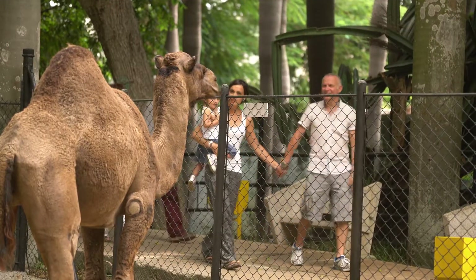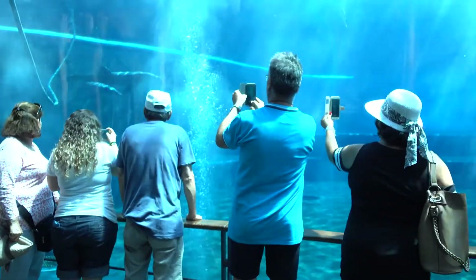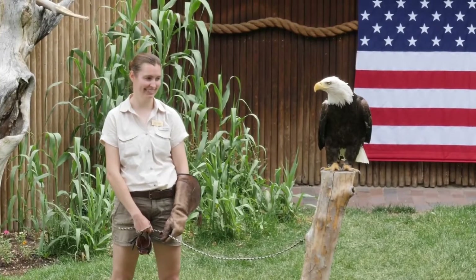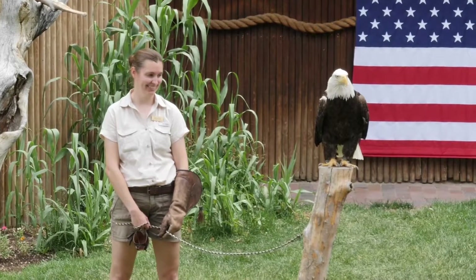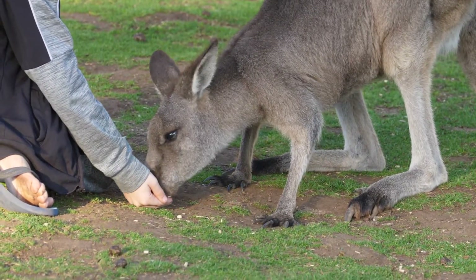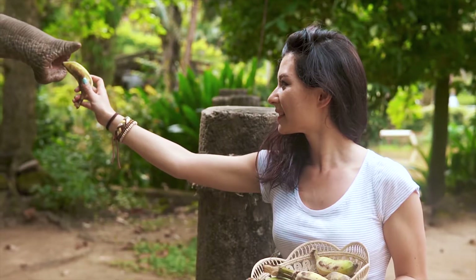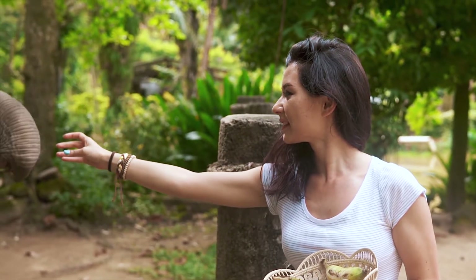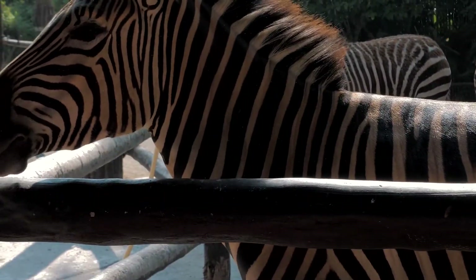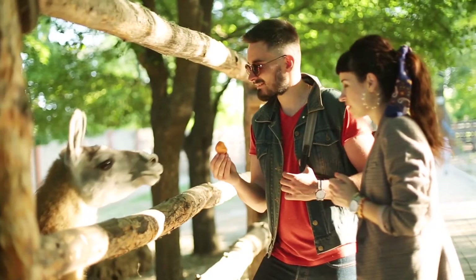Zoos can be really fun places. You can see animals you've never seen before, learn cool facts about them, and even get to watch them play and eat. Plus, zoos help us understand why it's important to take care of all the different animals on Earth. So the next time you go to a zoo, remember all the hard work that goes into taking care of the animals and all the things we can learn from them. Zoos remind us how amazing animals are and why we should do our part to take care of them.